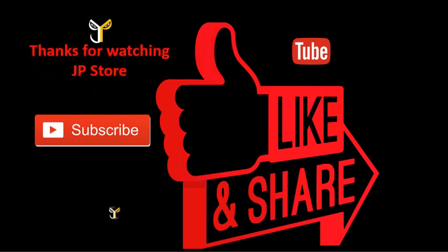Thanks for watching JP Store. Please do subscribe, like, share, and see you next time.